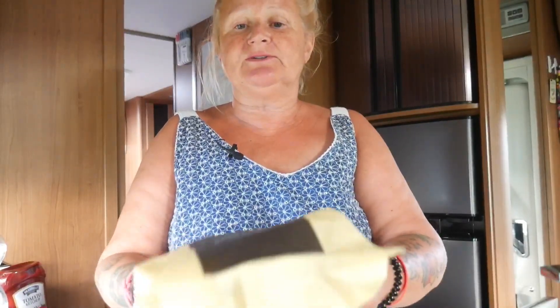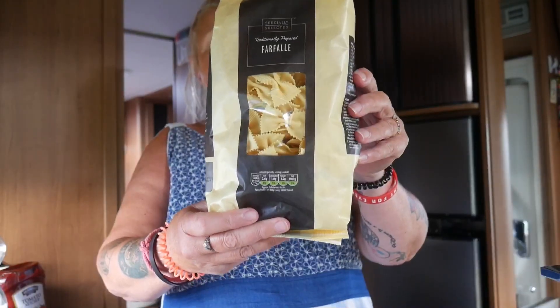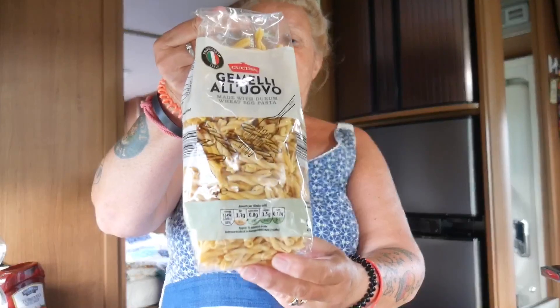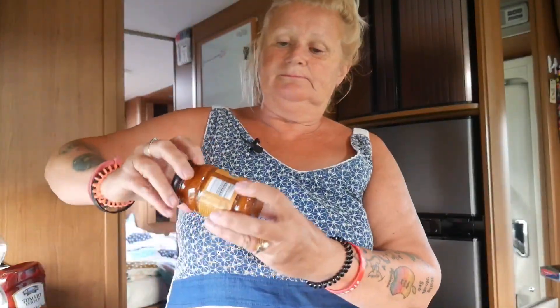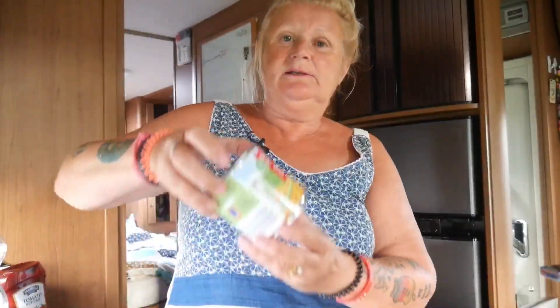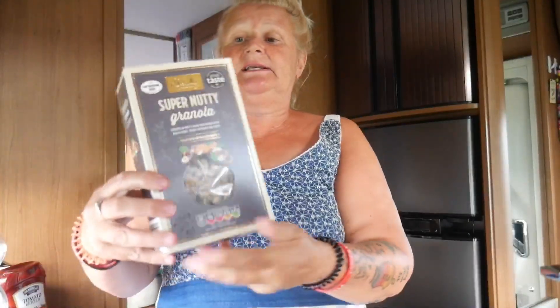On to dry goods — as soon as I walked in I saw different pastas on special offer, so I got a falafel pasta at £1.49 and an egg pasta too, just to make a change. We'll have them with pesto, feta cheese, sweetcorn, and peas — make a big bowl and it lasts in the fridge a couple of days. I bought Steve this super nutty granola, which is £1.79.